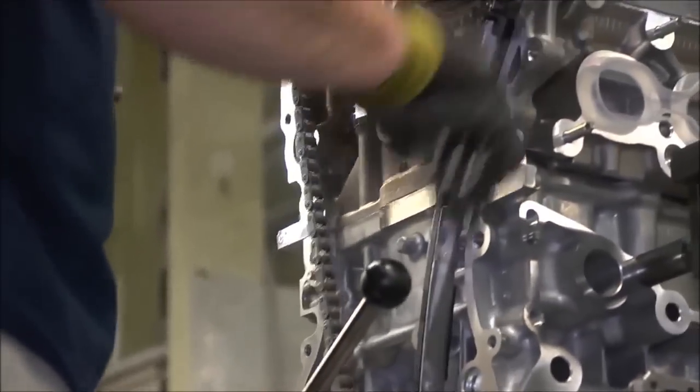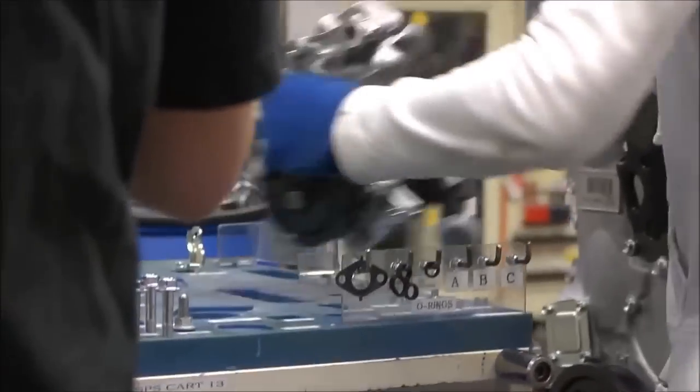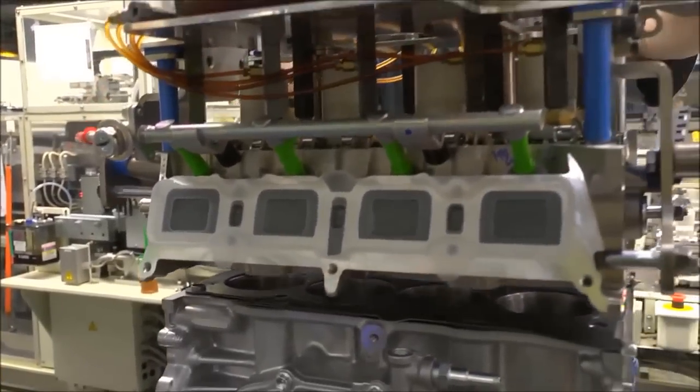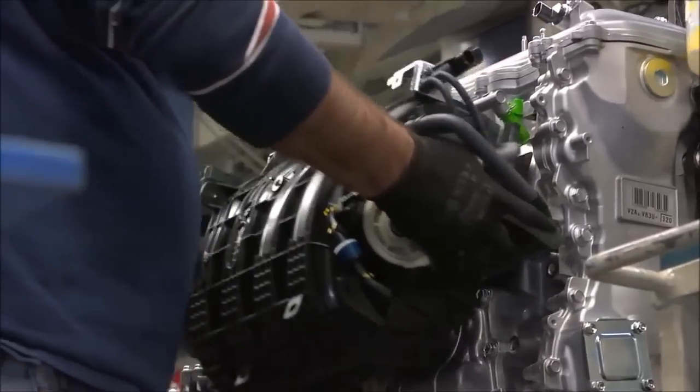Next, a team member installs the timing belt, timing cover, and oil and water pumps. As the engine moves down its line, team members confirm their work and that of previous processes. In the final production stage, the engine gets its cylinder head, wire harness, intake, and exhaust systems.